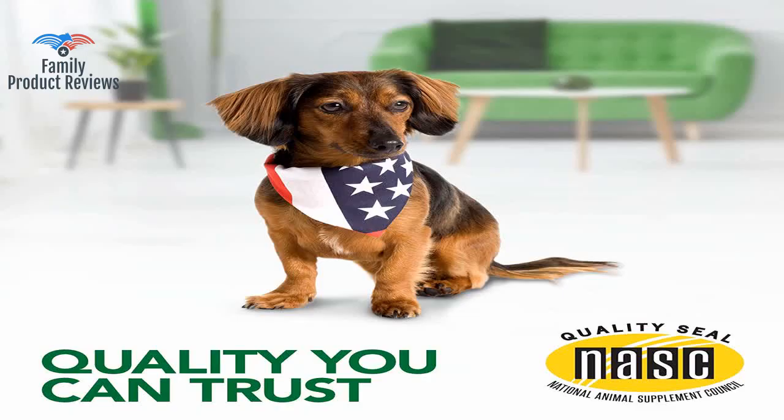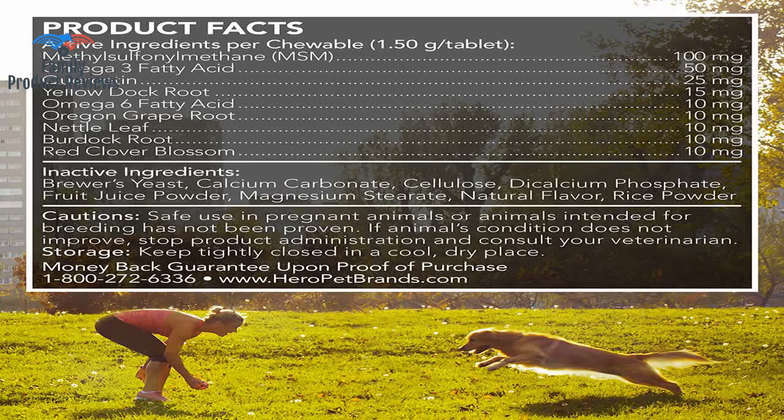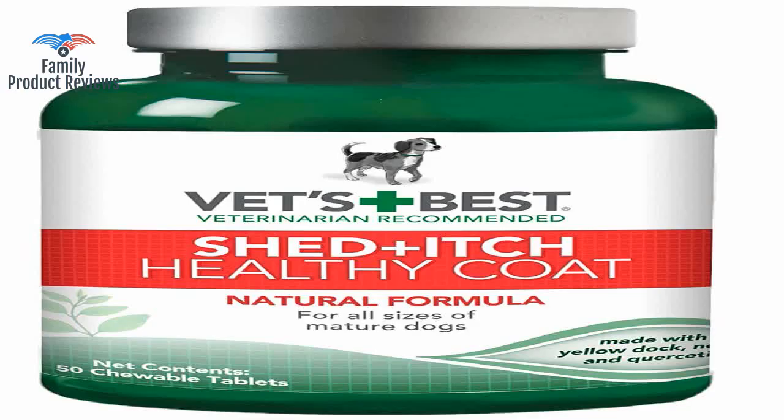He would chew and bite until he had small bumps by his tail, and his hair would be patchy on his backside — it was constant. Made a huge difference. My dogs don't come in and rub their backs all over the carpet anymore.